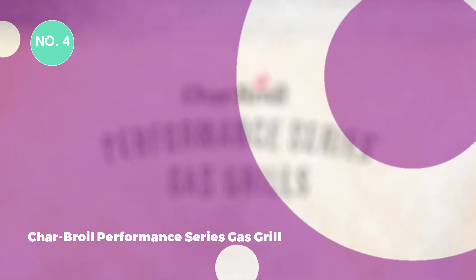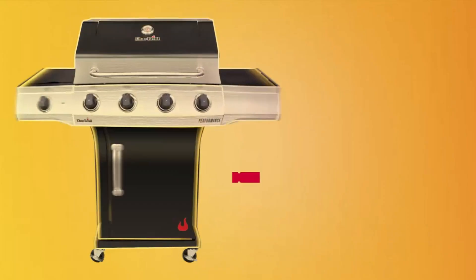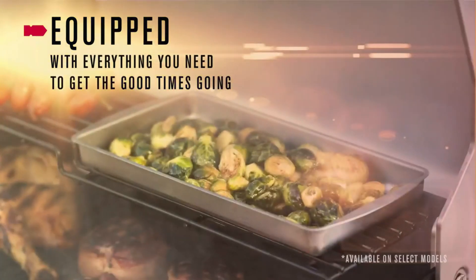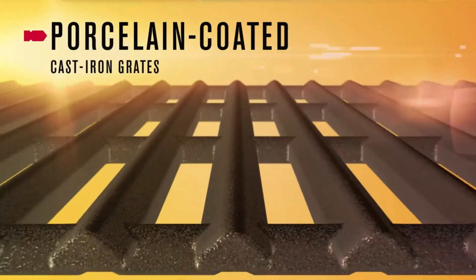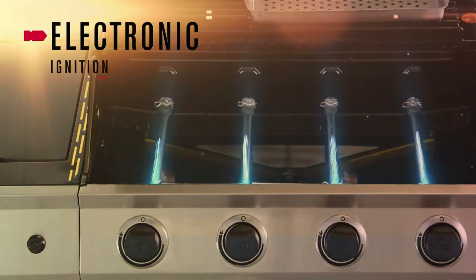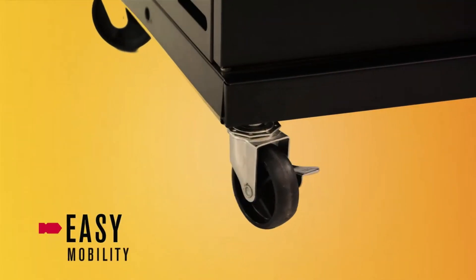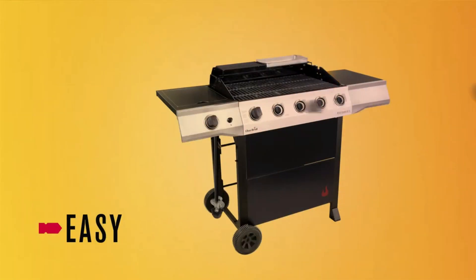4. Char-Broil Performance Series Gas Grill. The Char-Broil Performance Series Gas Grill offers a 10,000 BTU side burner to keep sides and sauces warm, with amplifier cooking technology preventing flare-ups and delivering even heat. The lid-mounted temperature gauge makes it easy to monitor the inside temperature of your grill. Durable porcelain-coated steel grates are rust-resistant and easy to clean. The electronic ignition ensures reliable starts every time, and the removable grease pan allows for easy cleaning. Top-ported stainless steel burners provide lasting performance with even heat and no hot or cold spots. With two 7-inch heavy-duty wheels, it offers easy mobility.